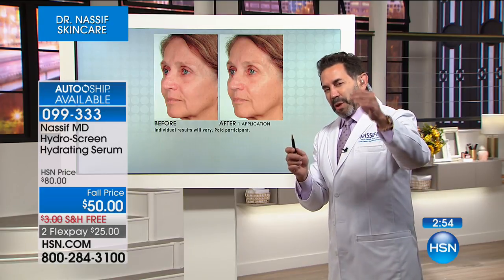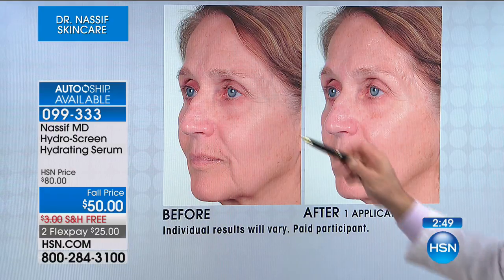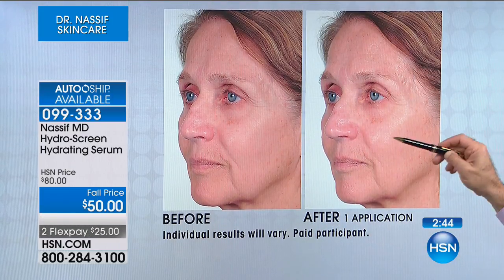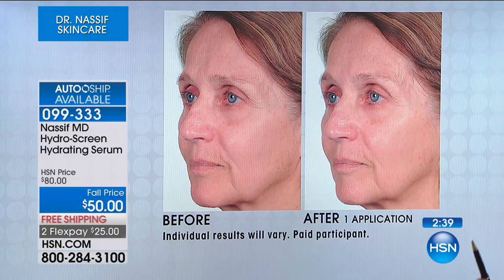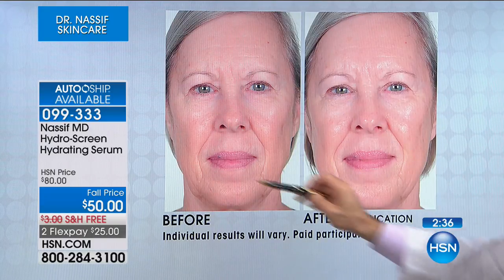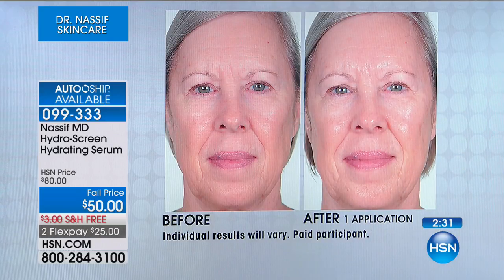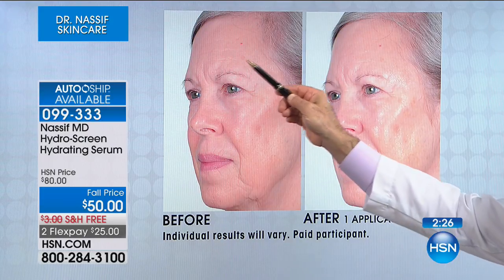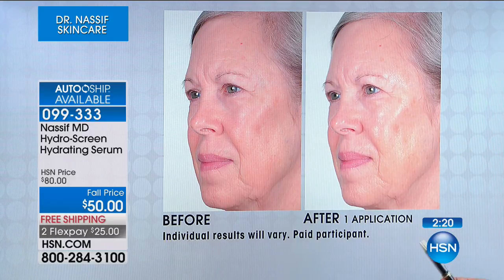Let me show you one application of HydraScreen. Take a look at this thirsty, dry, dehydrated skin — now take a look at the glow. This is what we call luminosity. It's refreshed. This is one application: dry, thirsty, satisfied, quenched. Look at the radiance to their skin. I want to show you the most impressive results — hands, knees, feet, face, chest — you use this everywhere. Two ounces, use a little bit. It goes on and dries into a matte finish because your skin is drinking it.